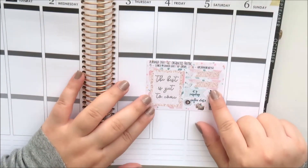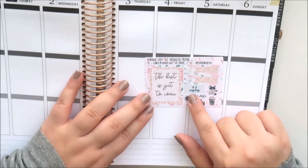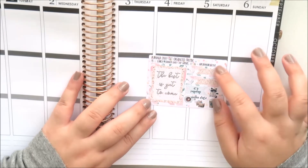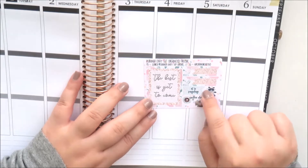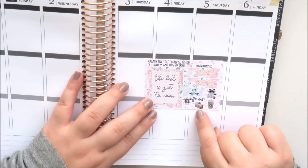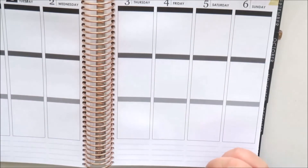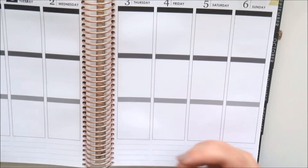The first thing is a little sampler - it doesn't match this kit but must match one of her other kits. It's really cute with a full box that says 'The best is yet to come,' two little things labels, a payday sticker, a grumpy cat that says 'no,' a Starbucks sticker, happy mail, and a coffee date sticker. Her matte papers are really nice.